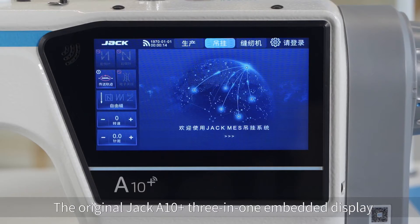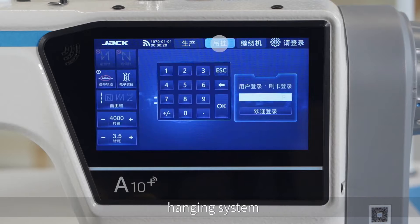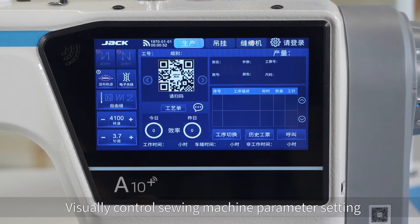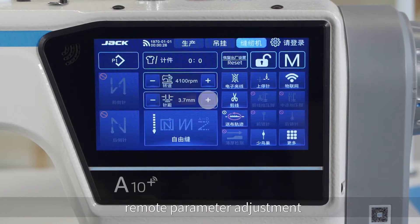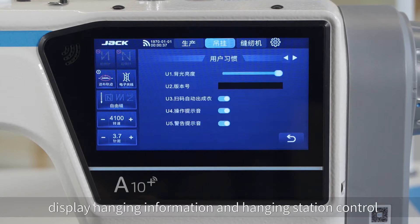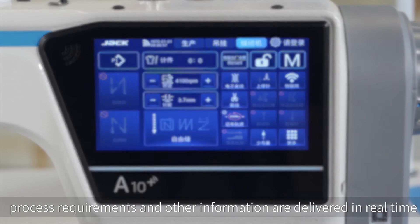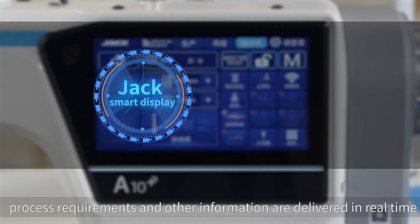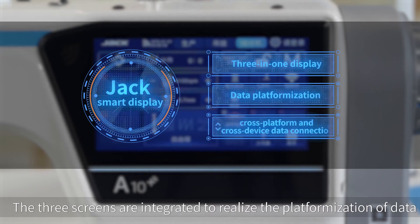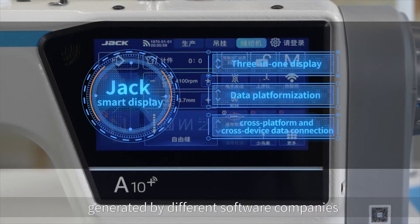The original Jack A10 IoT features a 3-in-1 embedded display — a data terminal integrating the sewing system, hanging system, and production management system. It visually controls sewing machine parameter settings, remote parameter adjustment, and remote service requests. It connects to the hanging system to display hanging information and control hanging stations. Access to the production management system delivers process requirements and other information in real time. The three screens are integrated to realize the platformization of data, solving the problem of cross-platform and cross-device data connection generated by different sewing companies.